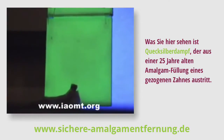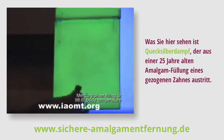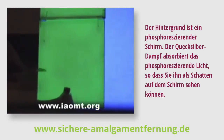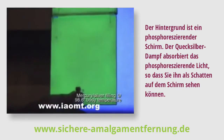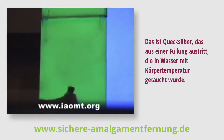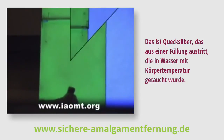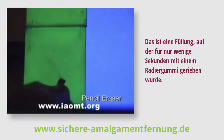What you're seeing is mercury vapor coming off a 25-year-old silver amalgam filling in an extracted tooth. The background is a phosphorescent screen. The mercury vapor absorbs the fluorescent light and you can see it as a shadow on the screen. This is mercury coming off a filling that was dipped in water that's the same temperature as the human body. This is a filling that was rubbed with a pencil eraser for just a few seconds.